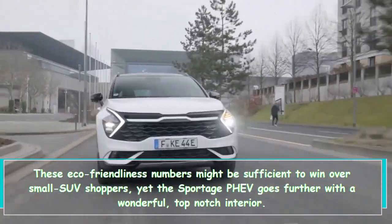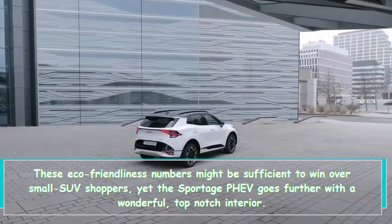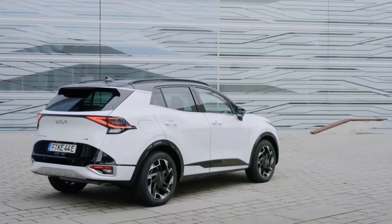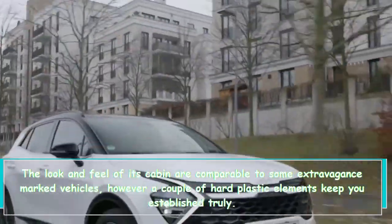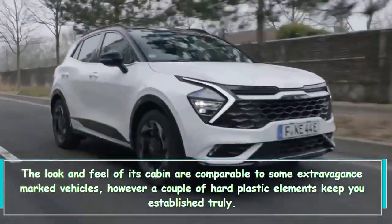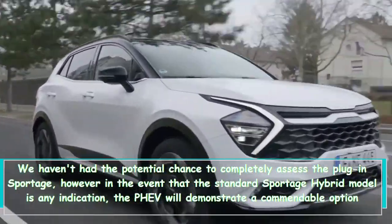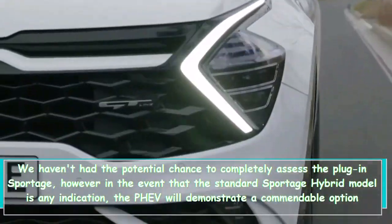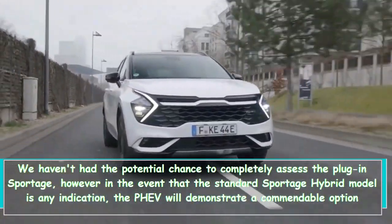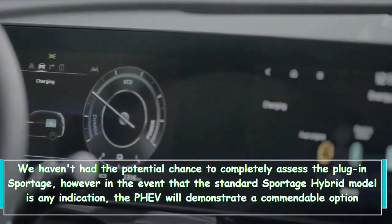These eco-friendliness numbers may be sufficient to win over small SUV shoppers, yet the Sportage PHEV goes further with a wonderful top-notch interior. The look and feel of its cabin are comparable to some luxury-branded vehicles, though a couple of hard plastic elements keep it grounded. We haven't had the chance to fully assess the plug-in Sportage yet, but if the standard Sportage hybrid model is any indication, the PHEV will prove a commendable option against its competitors.